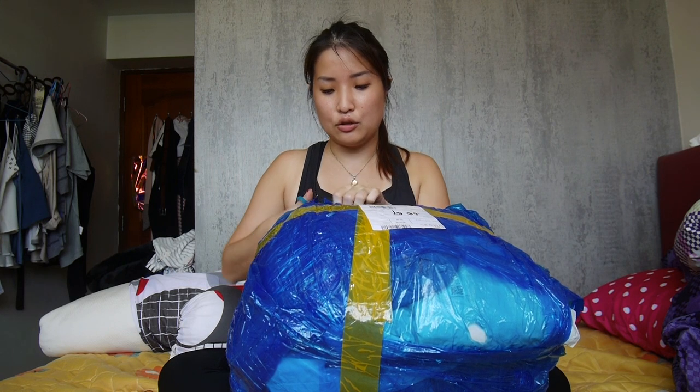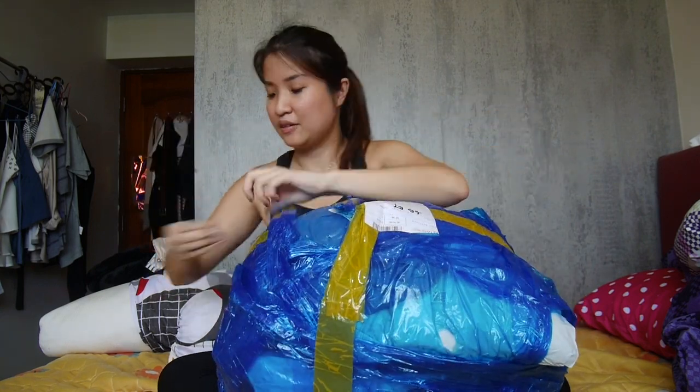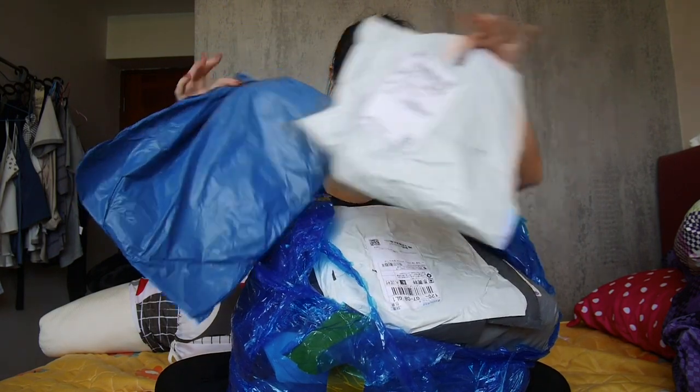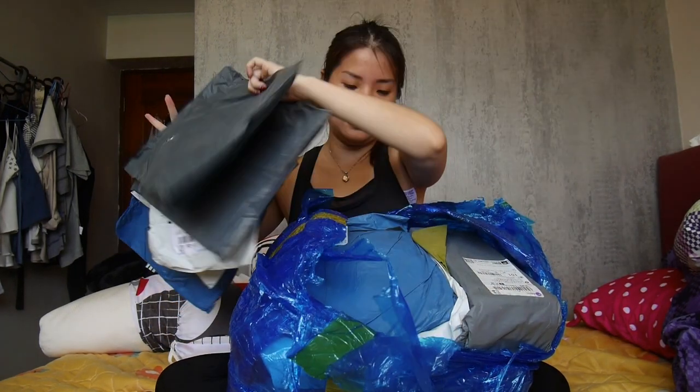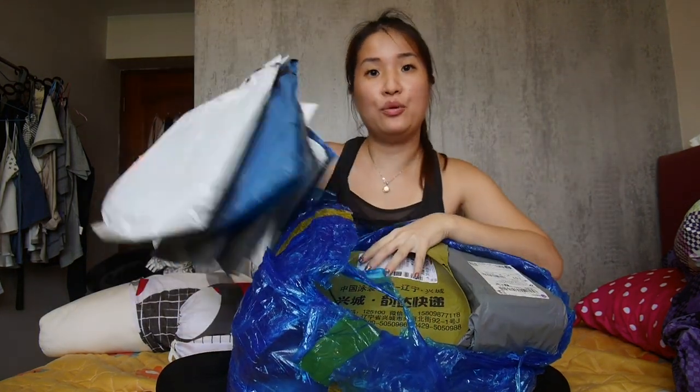I've decided to take out all the parcels from the plastic first, because in the previous video I found the plastic sound a bit irritating. So this time I'll just take it all out and then unbox together with you guys to minimize the distraction. I'll put them on the floor for now because the wrapper is a bit dirty, and later when I take out the clothes I'll put them on my bed.